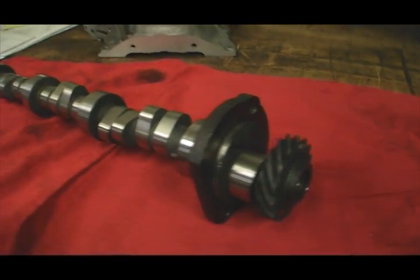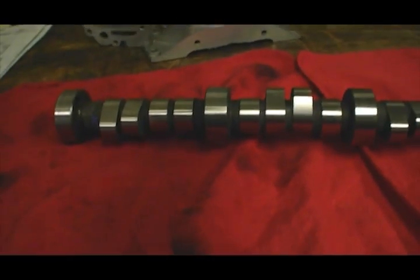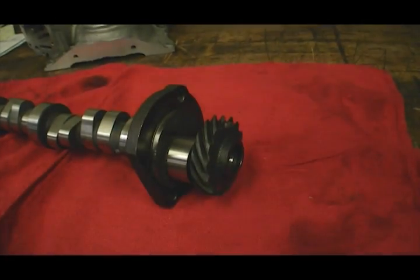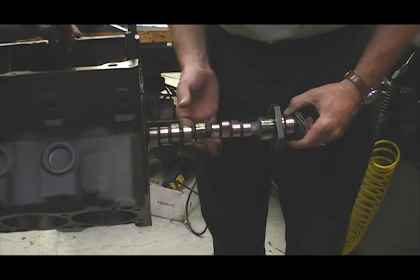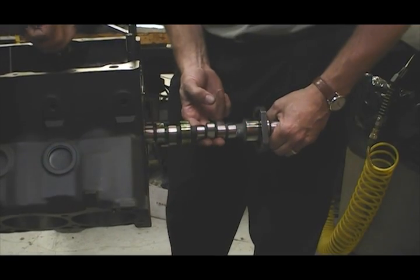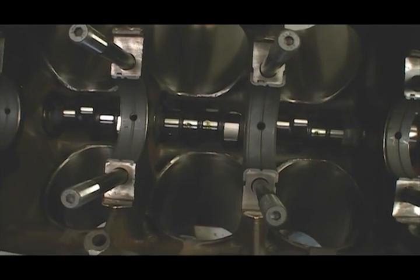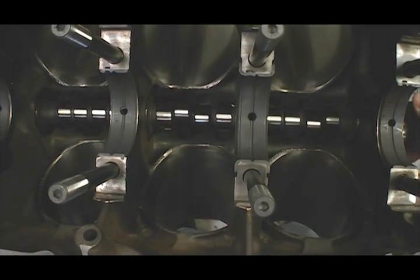The camshaft is a hydraulic roller unit from Comp Cams. It's fairly mild with 224 degrees of duration at 50 thousandths lift on both the intake and exhaust lobes. This cam should be gentle on the valve train and leave it up to the turbo to get the air in there. Lobe lift is 335 thousandths of an inch, and combined with the planned 1.65 ratio T&D rockers, that comes out to 553 thousandths total valve lift.